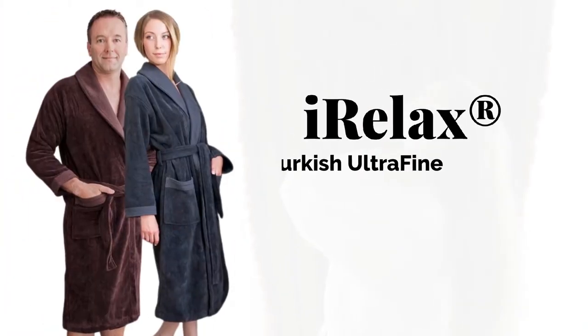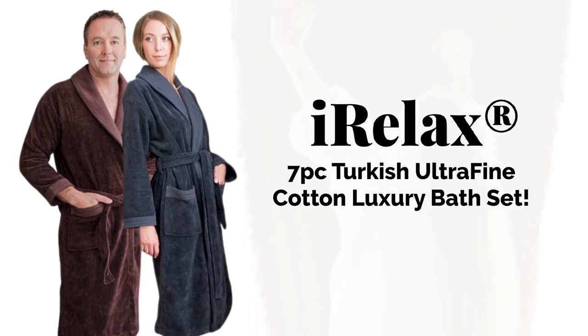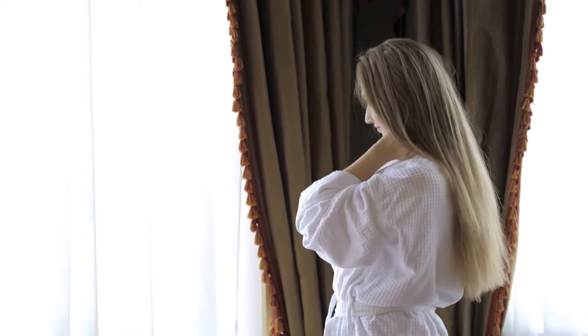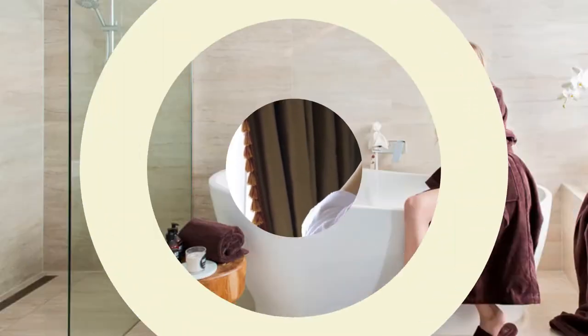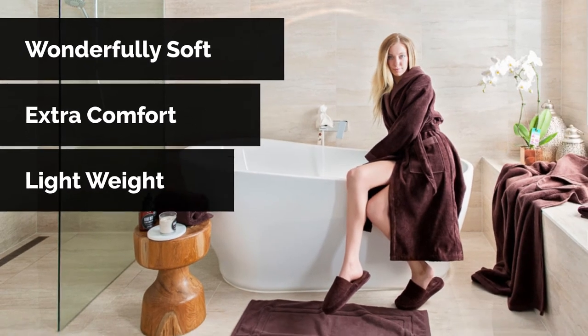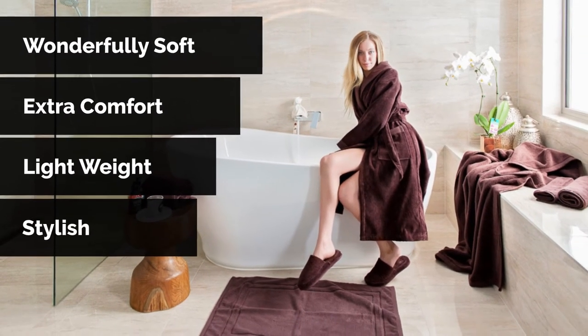No, we aren't joking. Introducing iRelax seven-piece Turkish ultra-fine cotton luxury bath set. We bring the complete spa experience to your home with our wonderfully soft, extra comfort, lightweight absorbency and stylish bathrobe.